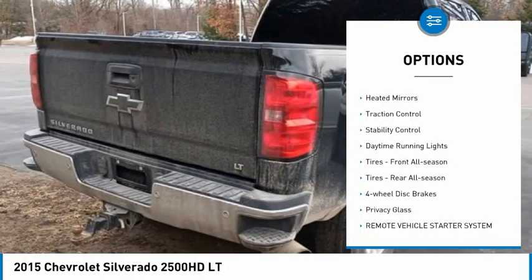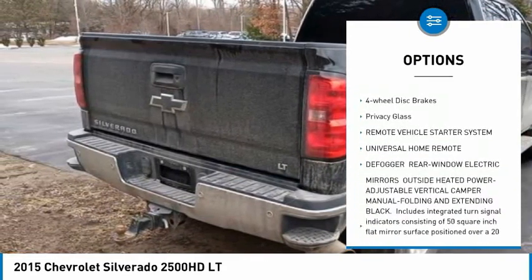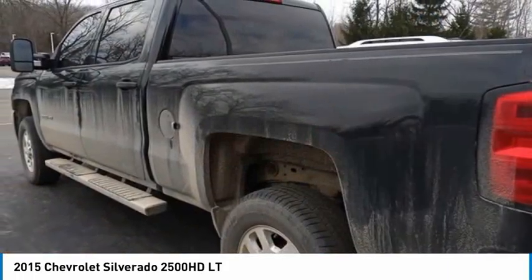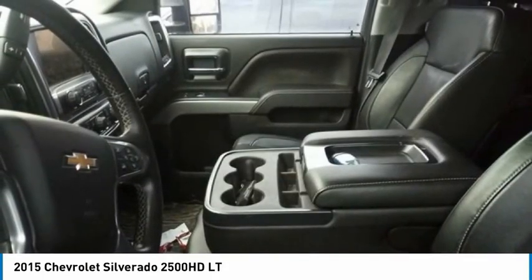Four-wheel drive, tire pressure monitor, heated mirrors, traction control, stability control, daytime running lights, front and rear all-season tires, four-wheel disc brakes, privacy glass.